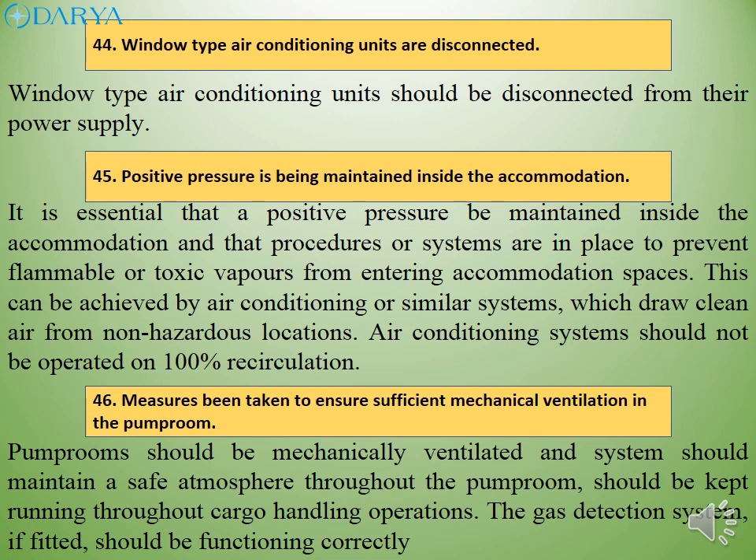Air conditioning systems should not be operated on 100% recirculation. Pump rooms should be mechanically ventilated and systems should maintain a safe atmosphere throughout the pump room and should be kept running throughout cargo handling operations. The gas detection system, if fitted, should be functioning correctly.